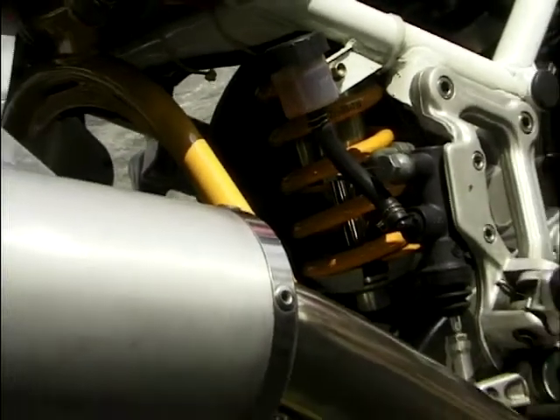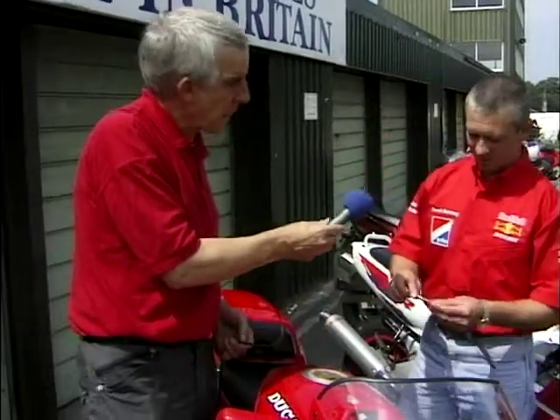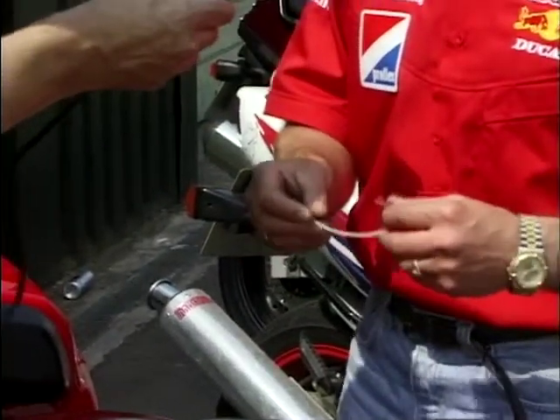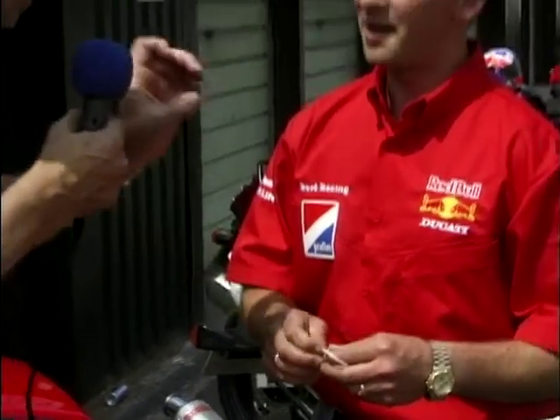As the suspension compresses, the tyre wrap moves and stays there on the stand, so you can see if it's going through the bump stop or only halfway - that way you know if your spring rate is too soft or too hard. You can really see the effect you've had on altering it, and as you change the damping you can see how much or how little the tyre wrap moves after that.